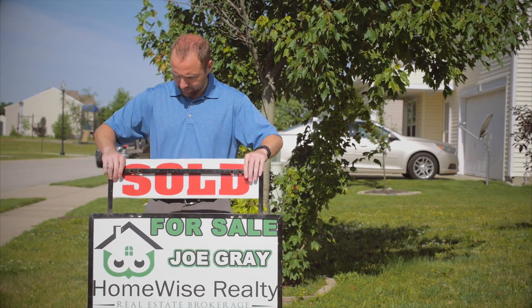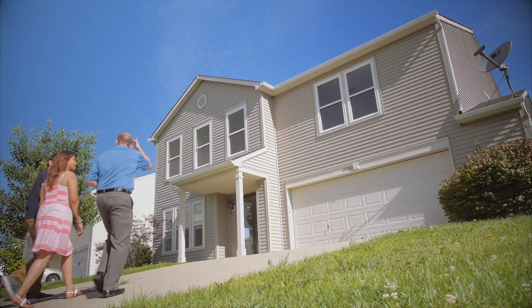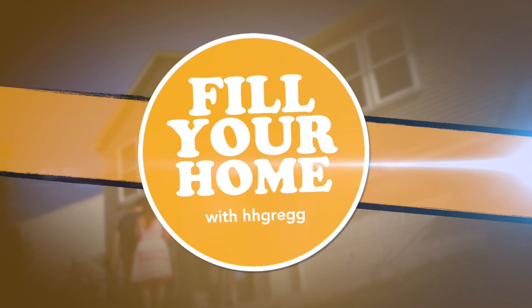Joe is a realtor. He helps first-time home buyers find the home for them. And when these new homeowners need help filling a room, Joe says, fill your home with H.H. Gregg.